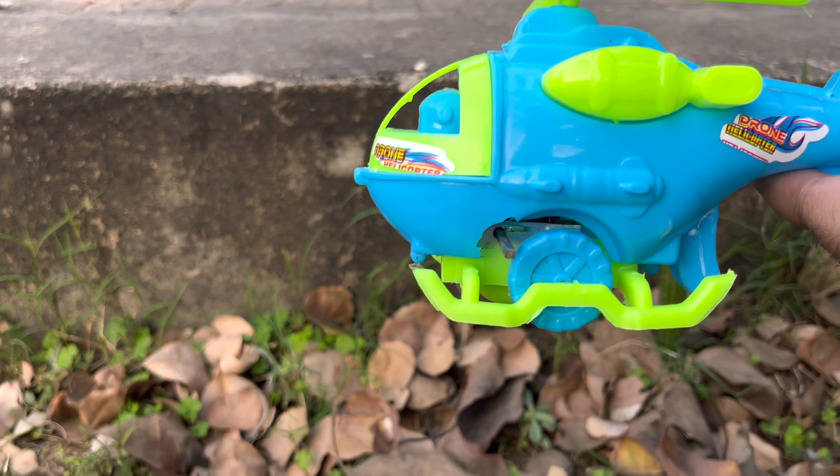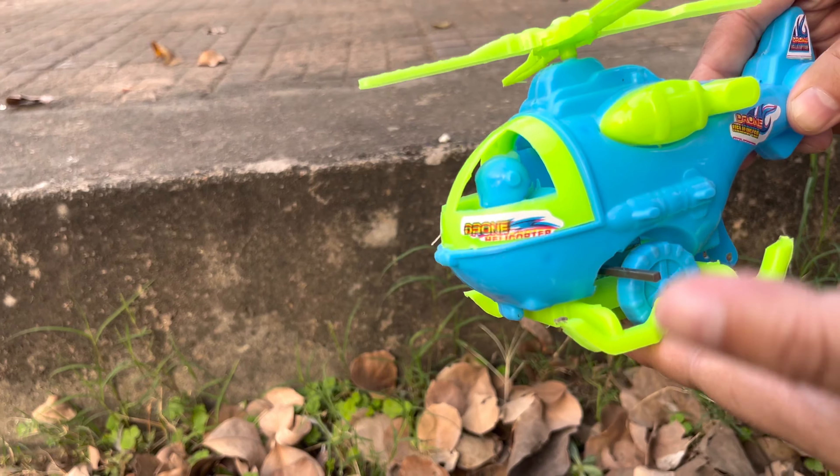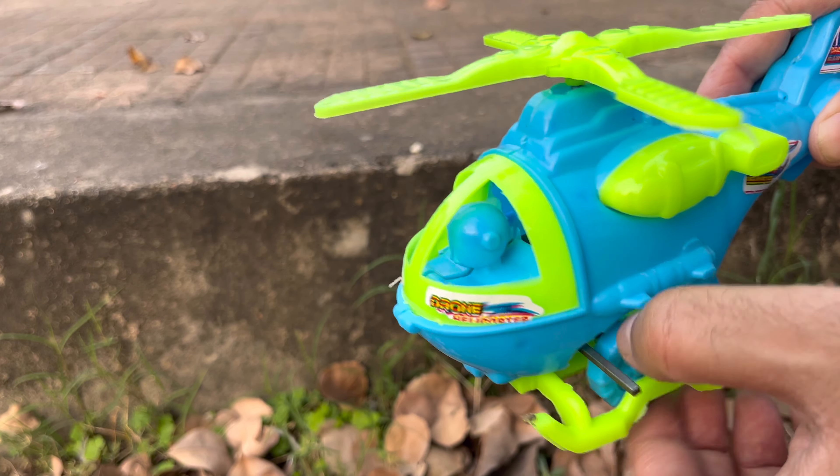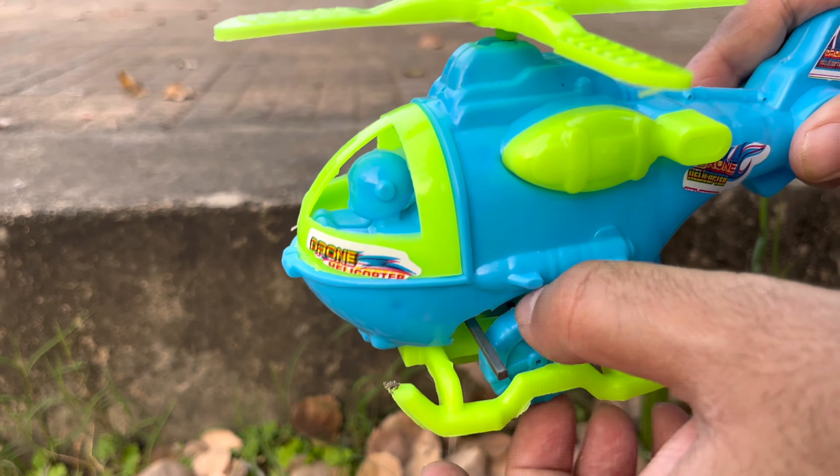Look at the blue color, light blue. This is very good, very nice — and this is our tractor.